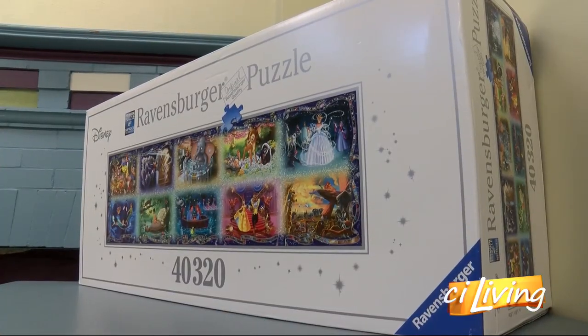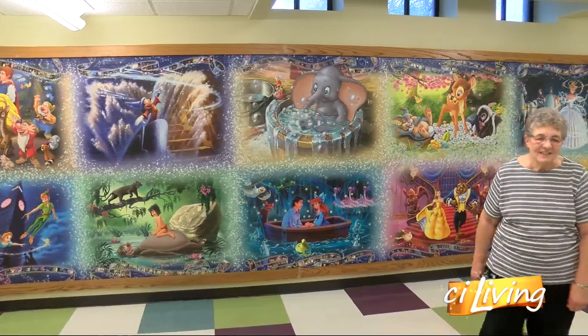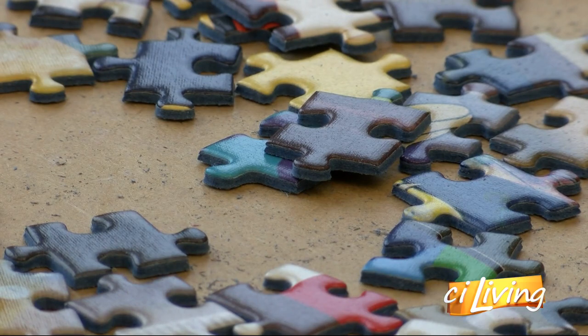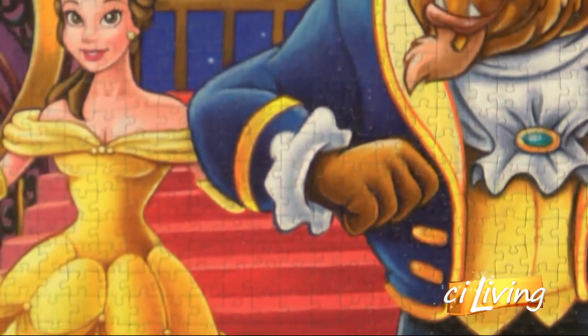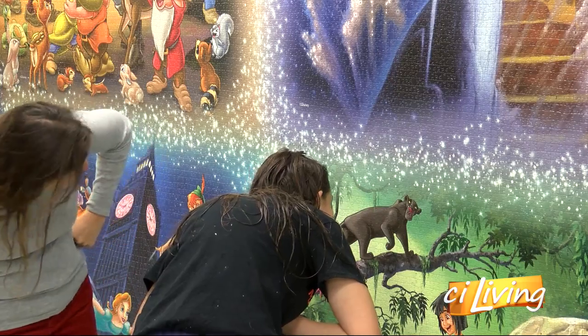It all began when Ann Elsie found the puzzle on sale at a shop in Arthur, and she was immediately drawn to its size. She says the whole thing was that it was a challenge. Ann started to piece it together at home, but quickly realized this challenge was too big for her to handle on her own. That's when she brought the puzzle to Chris, and together they decided they could finish it with the help of the community.